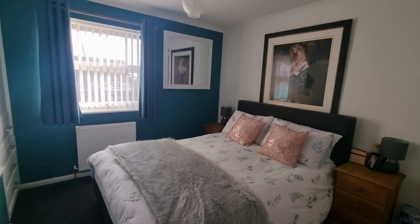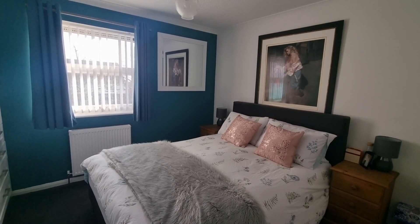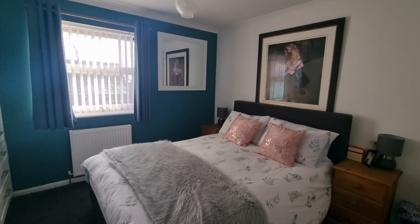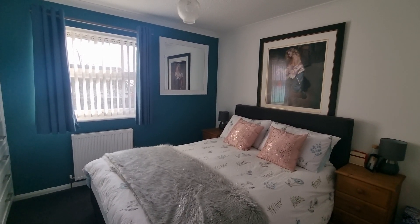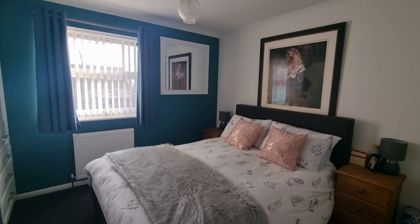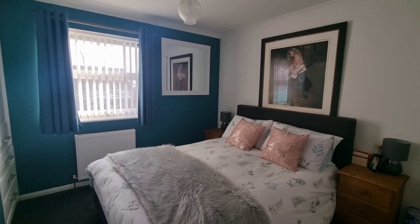So that's our video viewing of number 5 Rosehip Close — a stunning extended two-bedroom property in Woolwell, ripe for additional extension if desired. If you'd like to book a viewing, please give our office a call on Plymouth 791333. Thanks, bye!